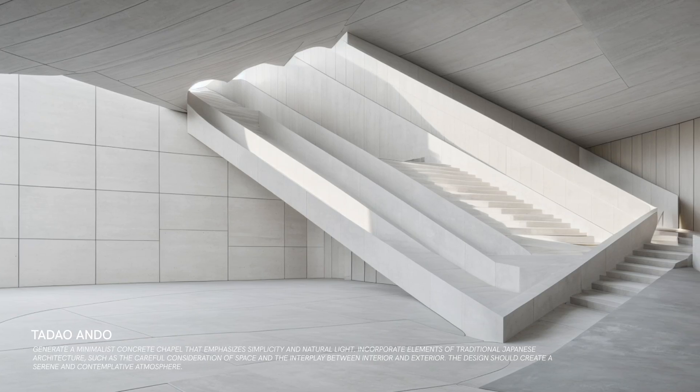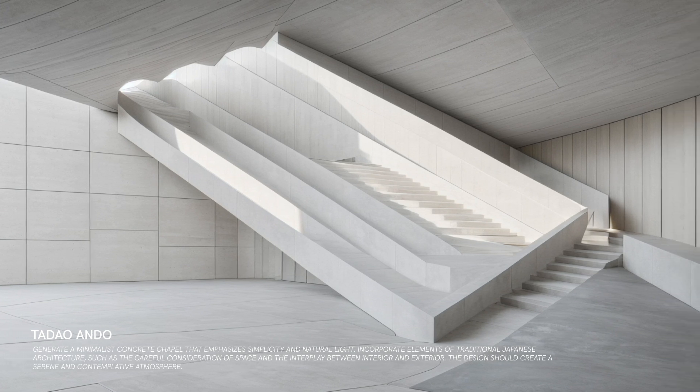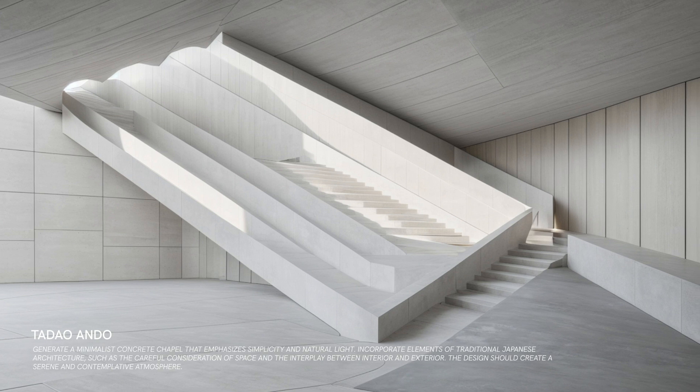A serene chapel that invites contemplation. The minimalist design and natural light create a peaceful and meditative space, perfect for reflection and tranquility.